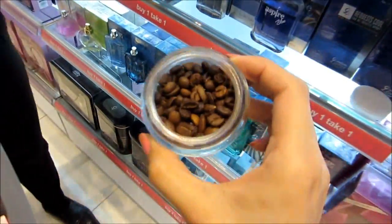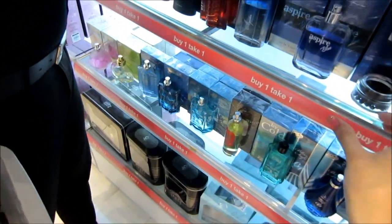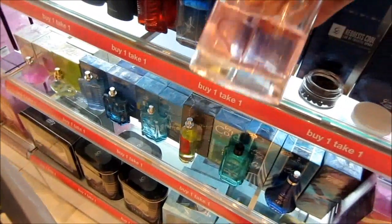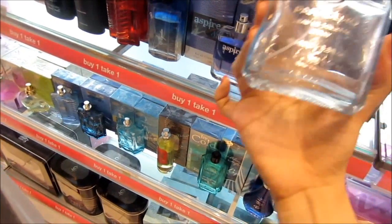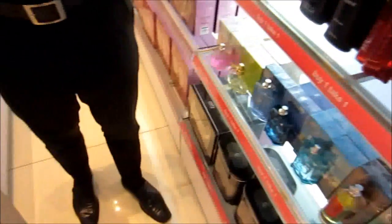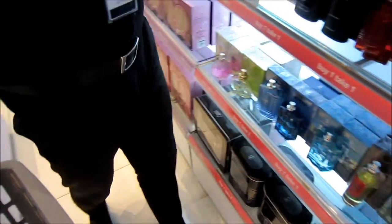I'm here testing out perfume. They have this jar of coffee beans as a neutralizer — it's amazing. I tried out this Pink Chill perfume — it's so good. And this one I want to buy for Marc. It's for men and it smells so good.